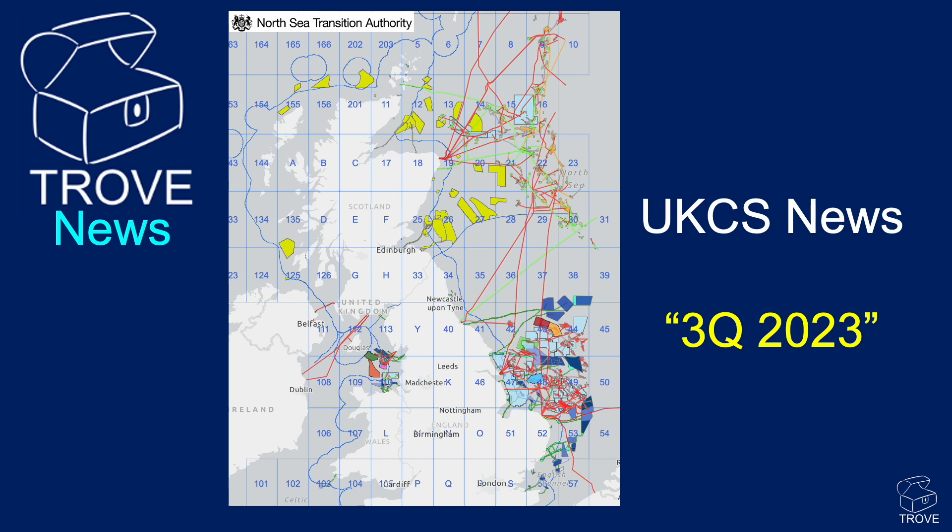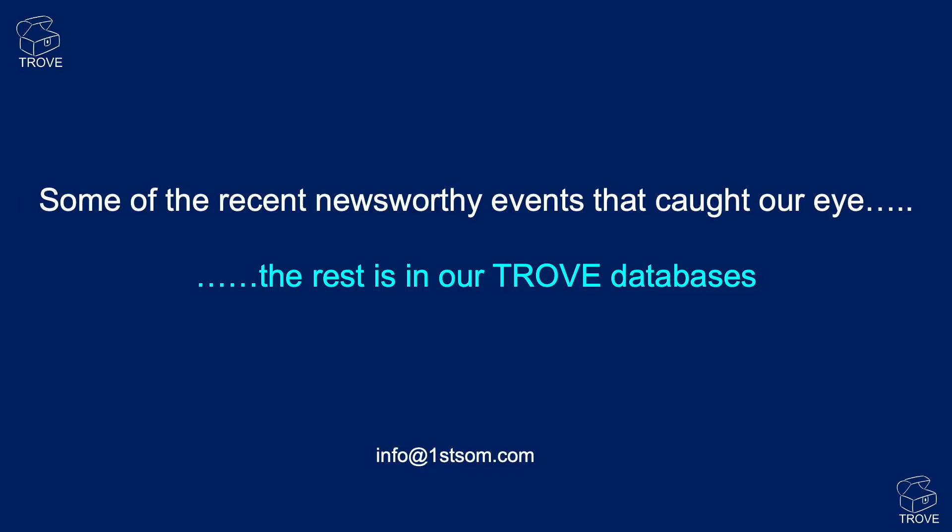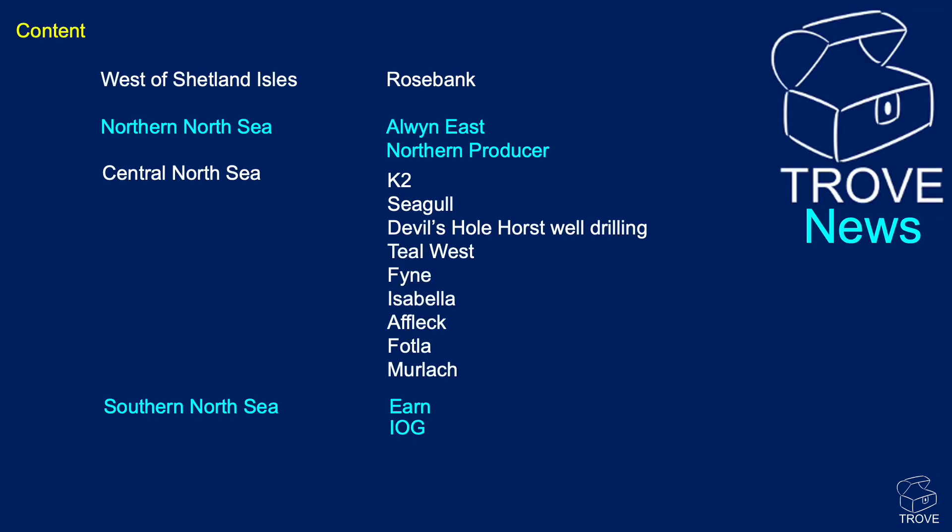We're not strict on the timing here. We've had a look at some of the recent newsworthy events that caught our eye and thought we'd do a video on them. The rest of the activity we've put straight into our Trove databases. Today we're going to look at the West of Shetlands, the Northern North Sea, Central North Sea, and Southern North Sea, along with some of the opportunities we'll be covering.